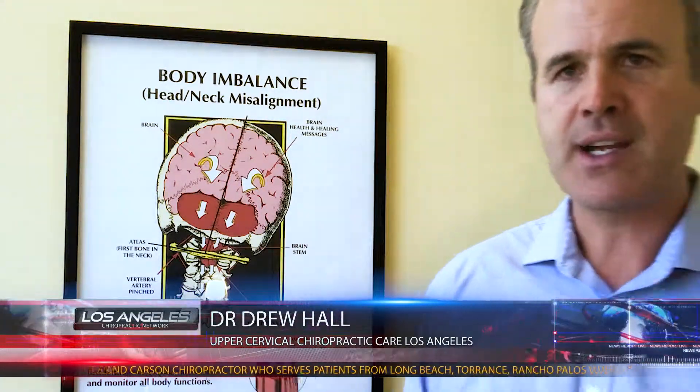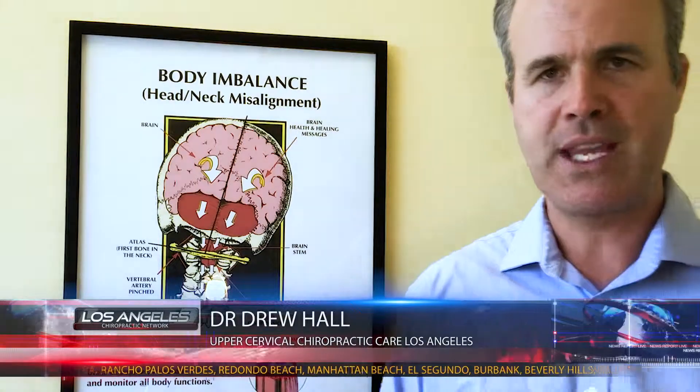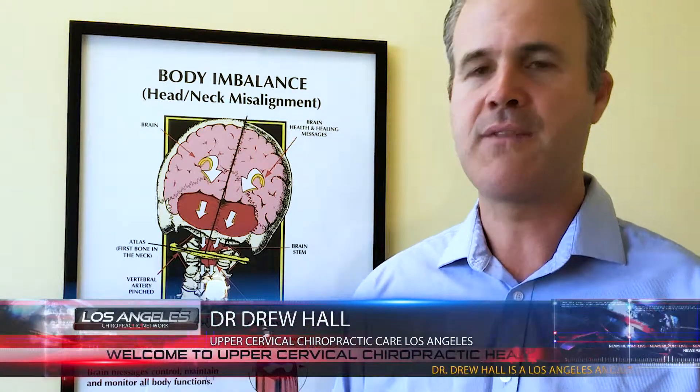Unfortunately, spasmodic torticollis cases don't have a lot to offer in the medical profession. Some people get Botox injections which provide temporary relief, but for the most part there aren't many options in the conventional mainstream medical model. Over the years we've probably taken care of 25 or 30 spasmodic torticollis cases and the majority do quite well. We find that a very large majority have about a 70 to 80% reduction in involuntary muscle pulling, which is a significant improvement for those suffering with this condition.